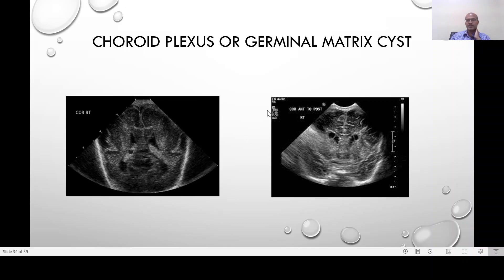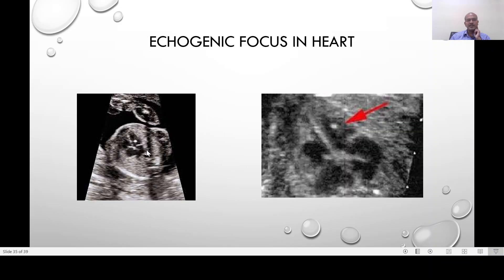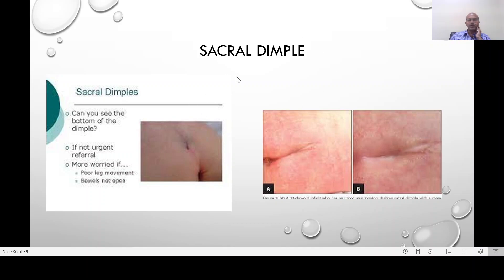For germinal matrix cysts, if there is no ventriculomegaly, monitoring and a postnatal scan is all that is needed. The same applies to mild antenatal dilatation of the lateral ventricle — do a postnatal ultrasound. If there is associated hydrocephalus, plan the delivery accordingly and investigate after the baby is born. Echogenic focus in the heart is another common finding that is benign in most situations. The exact reason is unclear — possibly calcium deposits in the developing myocardium — but most disappear and postnatal scans are normal. If the baby is clinically normal and the rest of the scans are normal, there is no need to worry.